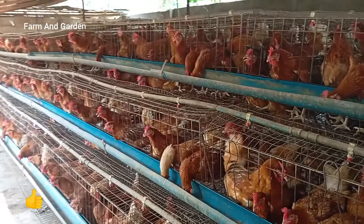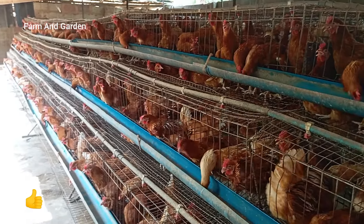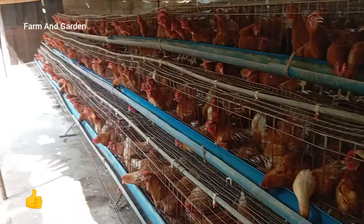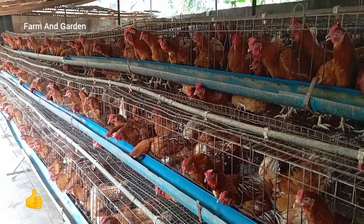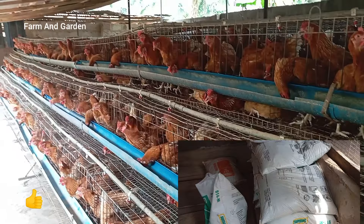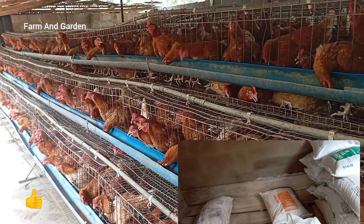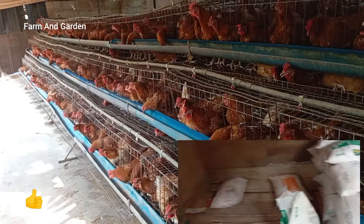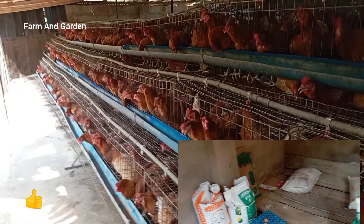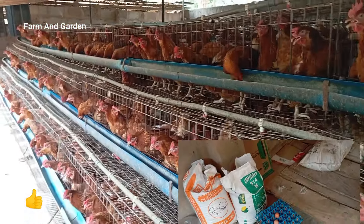You have to know the secrets to make a chicken lay more eggs. The only way is to buy feed from a reliable source — a registered feed. You will buy registered feed like Top Feed or Supreme Feed. There are many of them, but make sure the feed is registered and not a roadside feed.